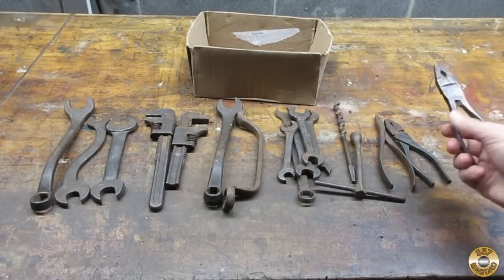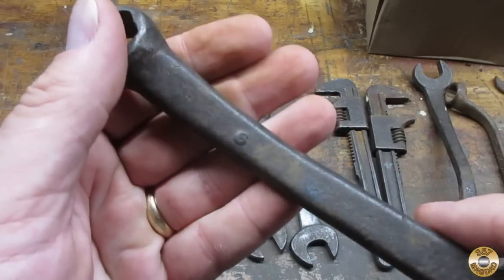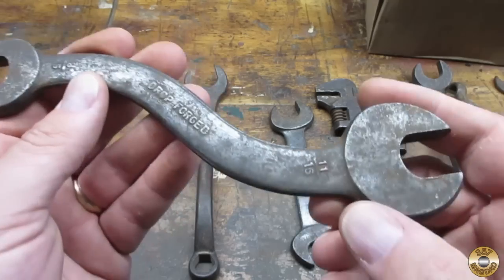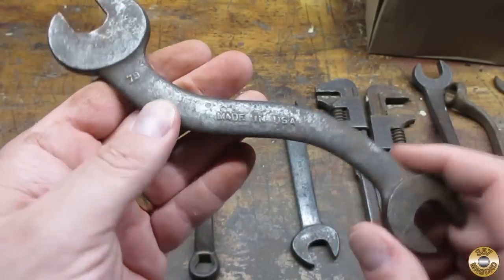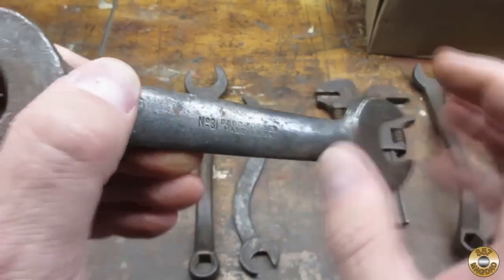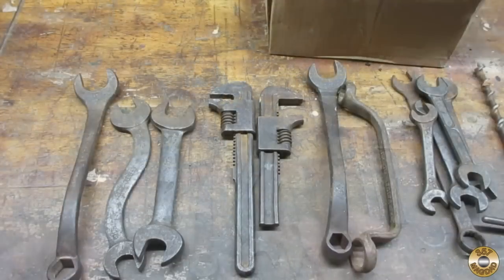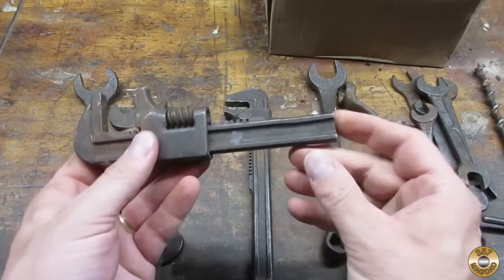I don't think this one's marked — it has a little mark right there but I have no idea what that is. This one says drop forged. You can get pretty clear sizes on it. This one is made in USA 79. This one is number 31, drop forged, made in USA, and on this side we've got Lakeside.